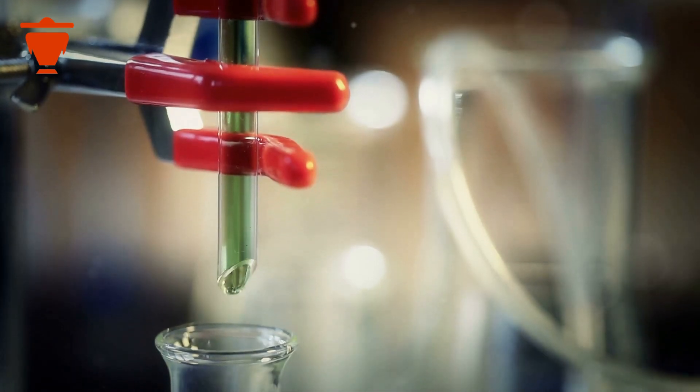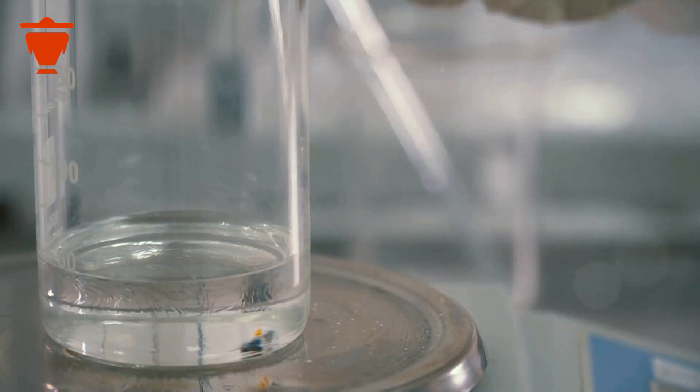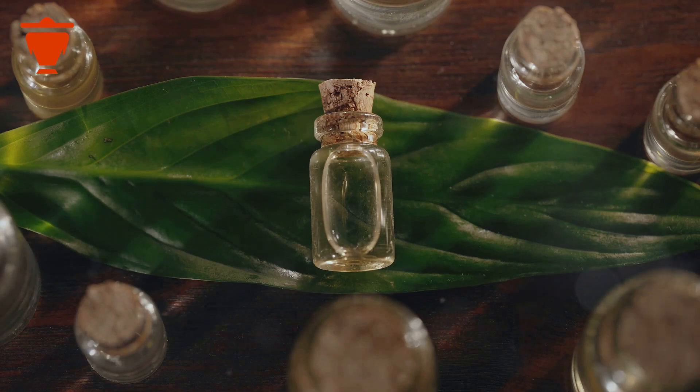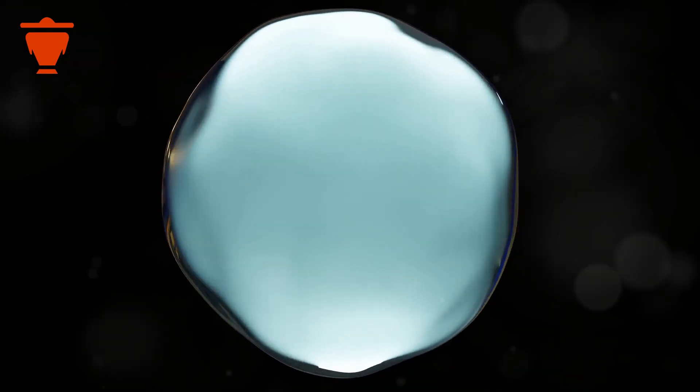The fragrant vapor, carrying the essence of peppermint, rises and travels through a cooling system. As the vapor cools, it condenses back into a liquid form. This liquid separates into two layers: the top layer is the precious peppermint essential oil, and the bottom layer is hydrosol, a water-based by-product.